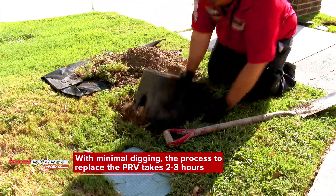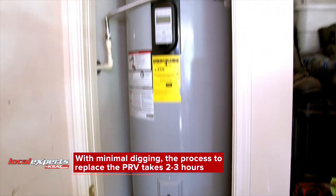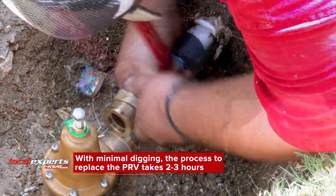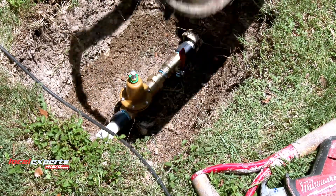A process like this does involve some digging in the yard. We also do some work at the water heater as a companion part. The process itself generally takes two to three hours to complete. At that point, we've got your water pressure set right where we want it to be, and you're going to be good for the future.